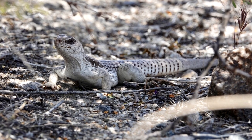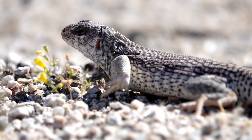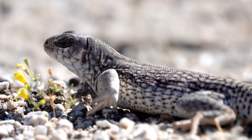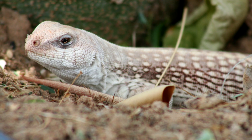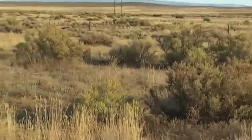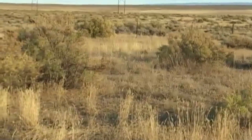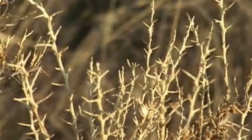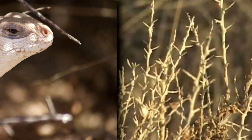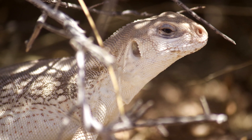Desert iguanas generally hatch from their eggs between July and August. Often the female only produces one nest per year, but rarely she may produce a second in a single season. The babies are on their own from birth and take approximately three years to become sexually mature, though research is lacking for their life cycle in general. It's not known how long these lizards live in the wild. Captive animals average seven years of life, with the oldest known individual doubling this.